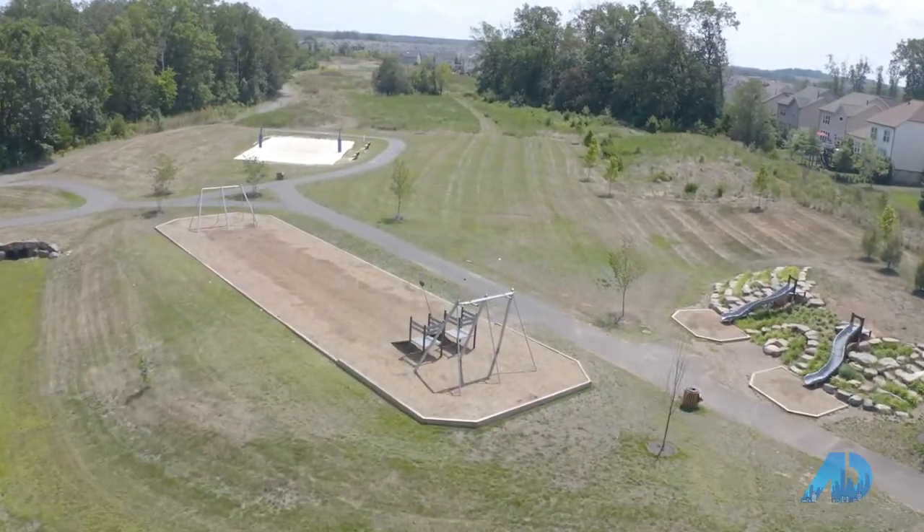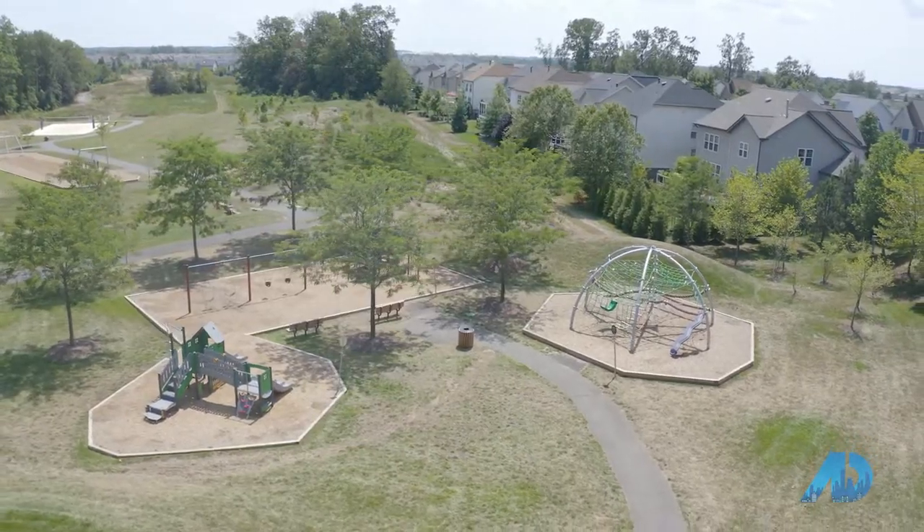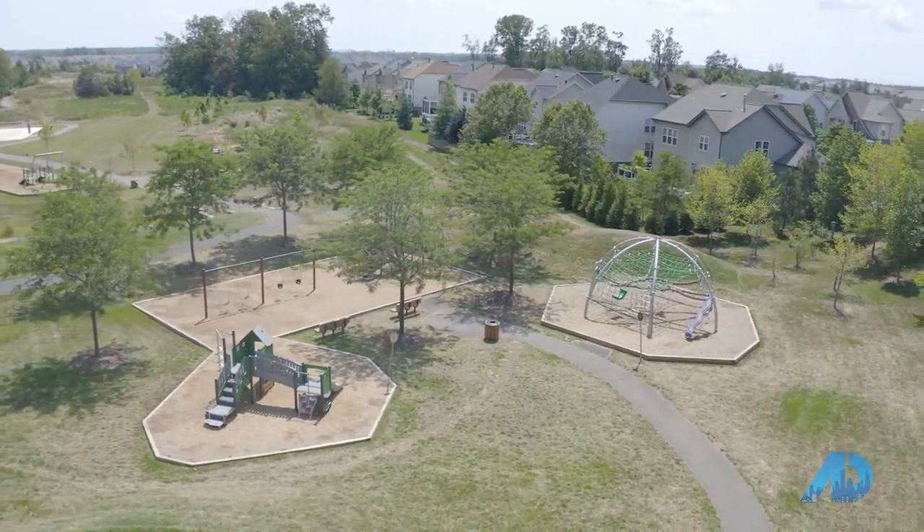They have waterfalls, they have skating, they have traditional parks, they have tennis, basketball, baseball, soccer — you name it. Five pools, you got it.